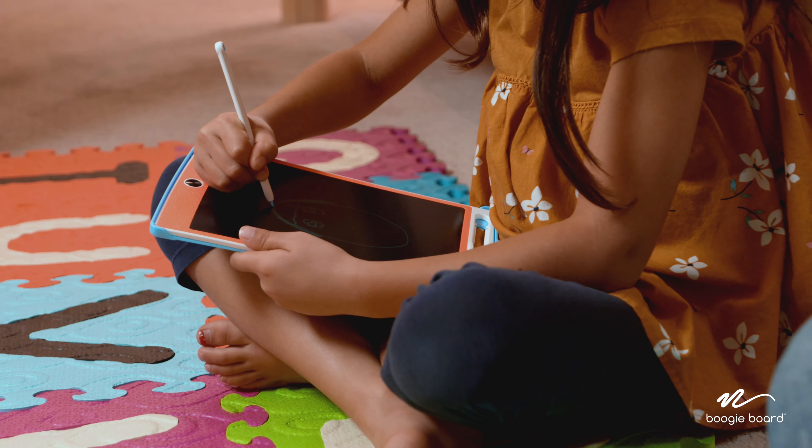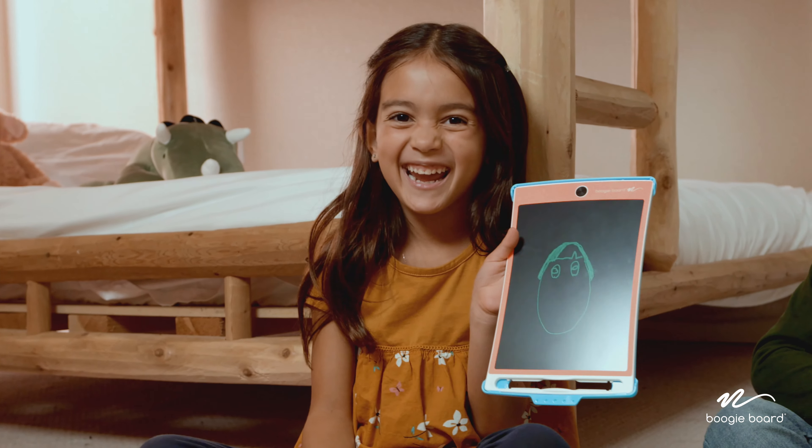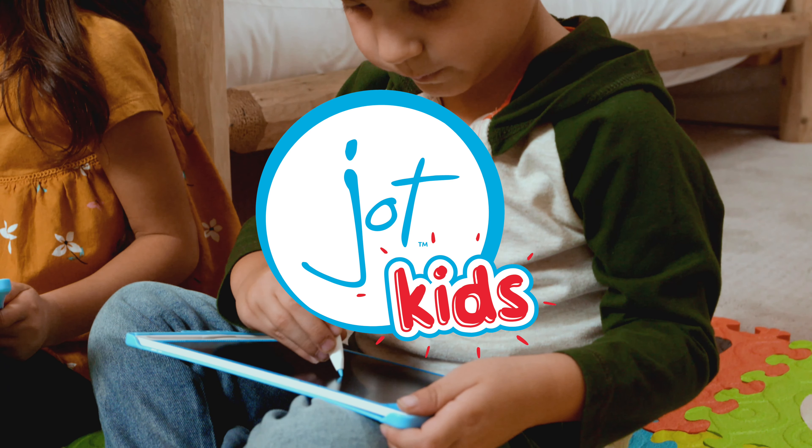If you're looking for ways to keep your kids' creativity wheels spinning without screen time, the JotKids tablet is the perfect addition for you. Click to learn more and order today.